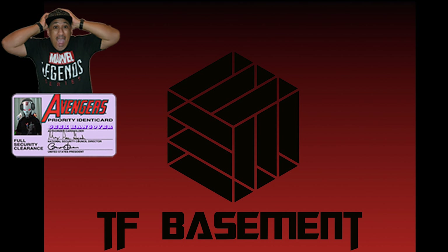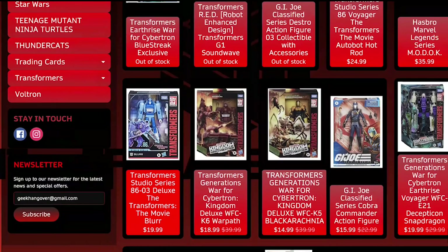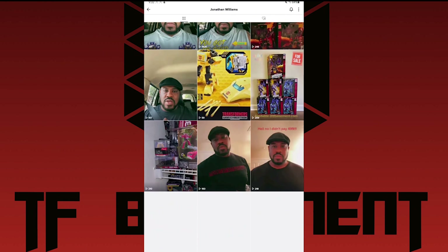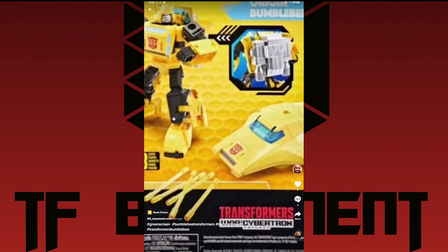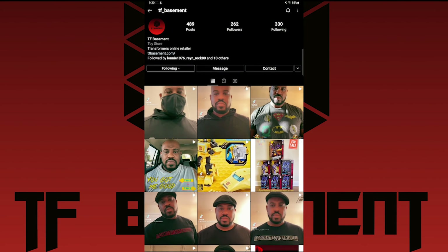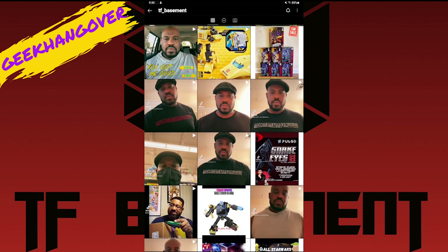Geeks, check out our sponsor and one of my favorite new spots to get my toy fix, TF Basement. With great prices and lots of choices, my wallet is in big trouble. Make sure to visit their website, Instagram, and TikTok pages to stay up with the latest action figure arrivals like Transformers, G.I. Joe, Marvel Legends, and more. Also, use the code GEKHANGOVER in all caps to get 5% off your entire purchase. Links are in the description. That's TF Basement — make sure to check them out.